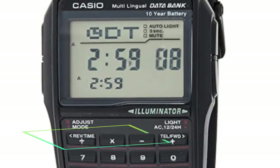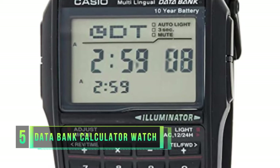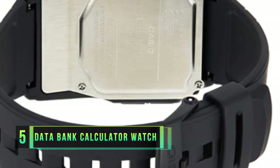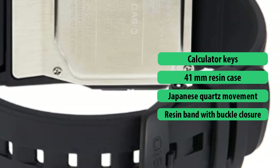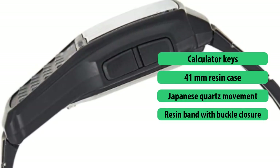Number five: Casio Databank Digital Calculator Watch. Casio is indeed a brand known for their creating of sturdy and long-lasting batteries, but their interest in creating sustainable products which also make use of solar energy gives them a boost over many competitors on the market. We are looking at one of their solar-powered watches.